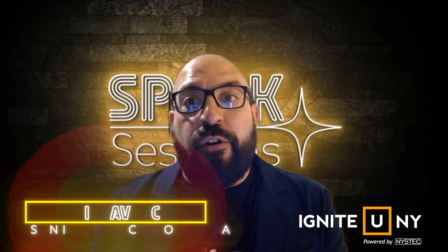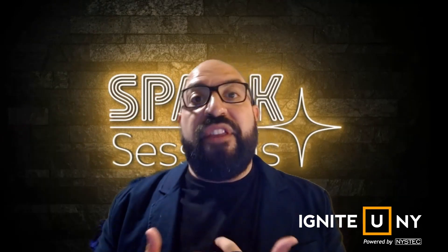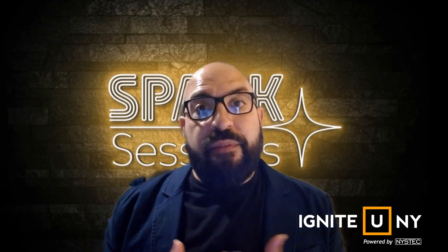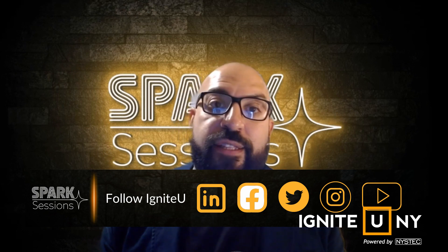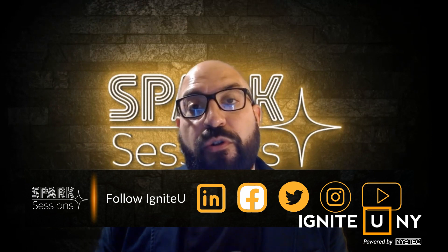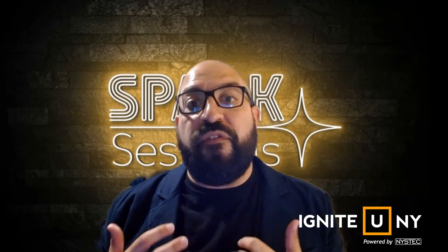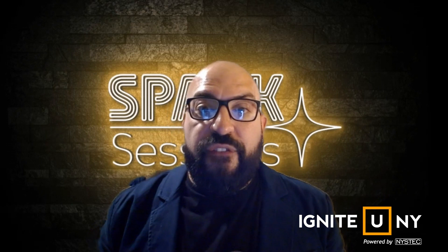Welcome everybody to the newest episode of Spark Sessions: Developing an Effective Marketing Strategy. If this is your first time, thank you so much, and if you're returning from a previous episode, we greatly appreciate the support. My name is Phil Avanco and I'm your moderator today. Spark Sessions is a webinar series from Nice Tech and Ignite You, designed for small businesses and entrepreneurs to empower you to grow your business.